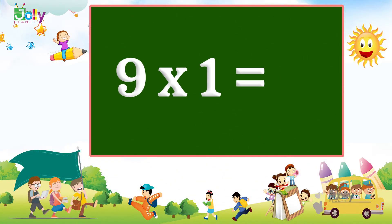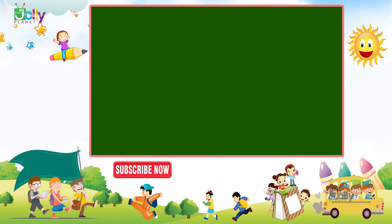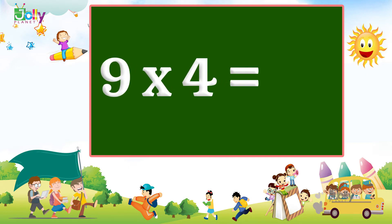Nine, one, sir, nine. Nine, two, sir, eighteen. Nine, three, sir, twenty-seven. Nine, four, sir, thirty-six.